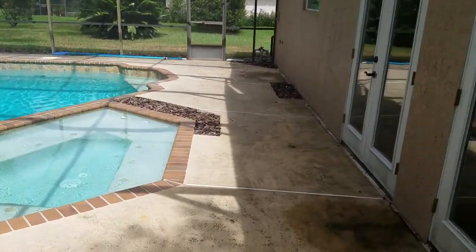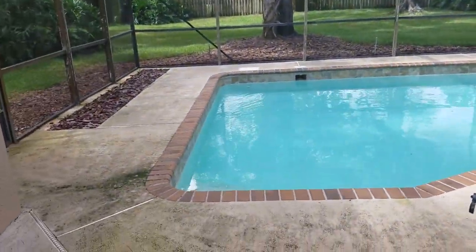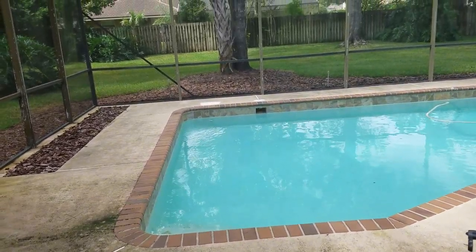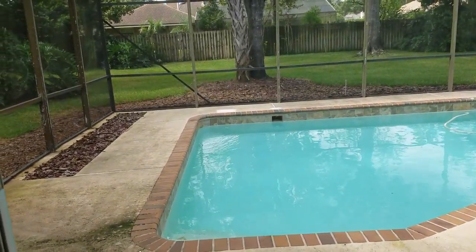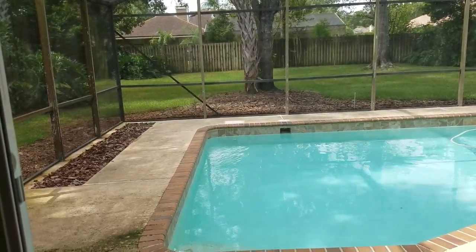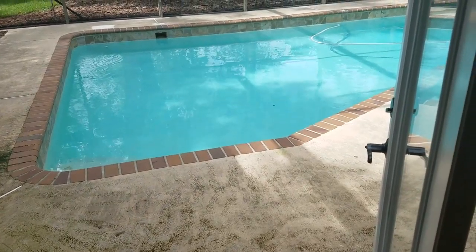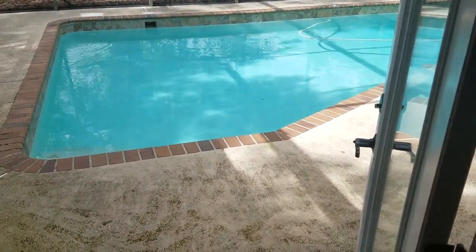If you'd like to see this property or any other properties just like it, we can get you a customized list of all similar properties on the market that are for sale today. Contact us, the Garrison Brothers, at RE/MAX Town and Country: 407-339-3200 or 407-687-9449. Looking forward to hearing from you.